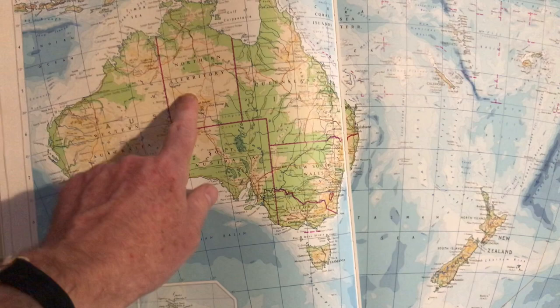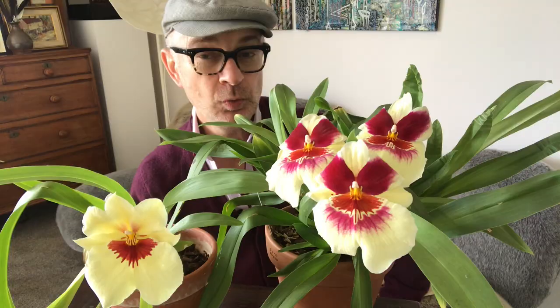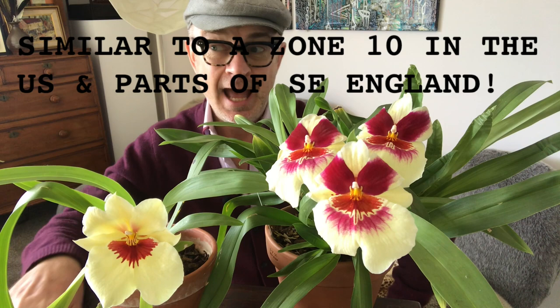I am in Melbourne, which is in Southeast Australia. You can describe it as a cool Mediterranean climate — we have cold wet winters that don't freeze, and we can have hot and dry summers which can also be wet and cool. The important thing is we don't freeze here in Melbourne and we don't get frosts, and that dictates what I grow.